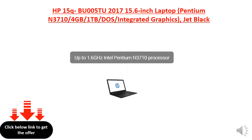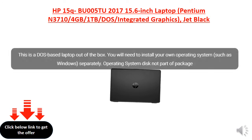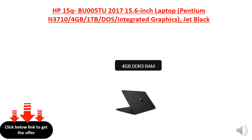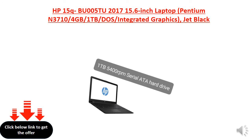1.33 GHz Intel Z3735F Processor, 2GB DDR3 RAM, 4GB DDR3 RAM, 1TB 5400RPM Serial ATA Hard Drive.